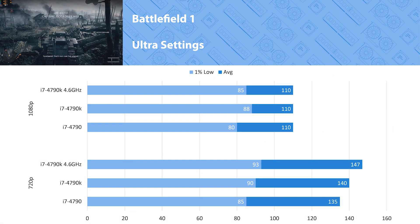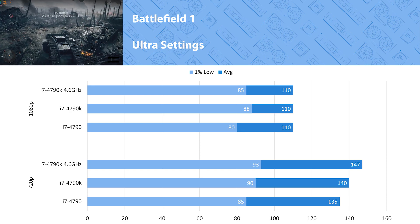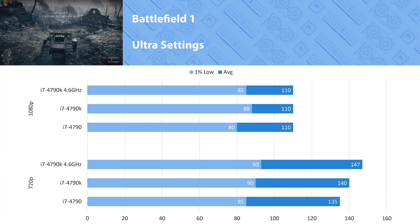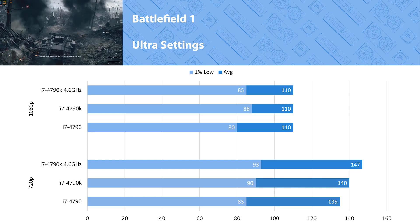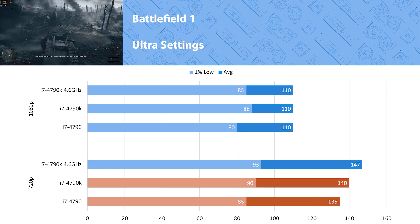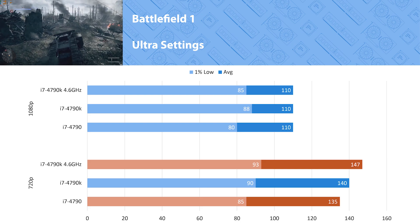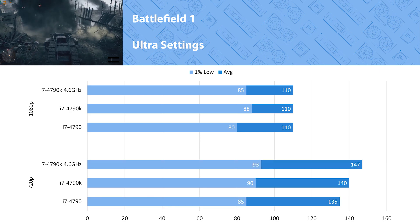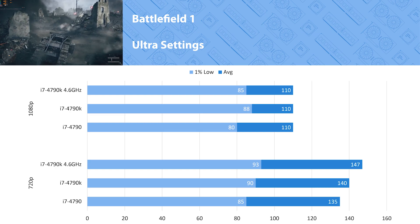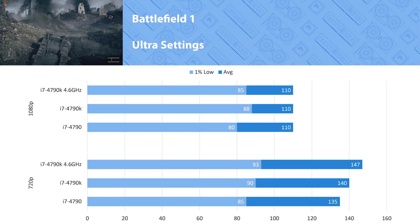Battlefield 1 is the newest Battlefield game I have to test — they told me not to buy Battlefield 5 if I didn't want to, so I didn't. At 1080p there's no real difference, though at 720p we do see some separation. The 4790K was 4 percent faster than the 4790, and when overclocked it increased to 8 percent. This is about what I'd expect in most titles from the increased clocks on the 4790K — nothing drastic, but an increase nonetheless.